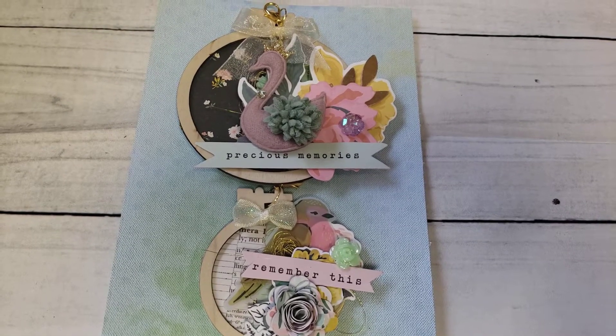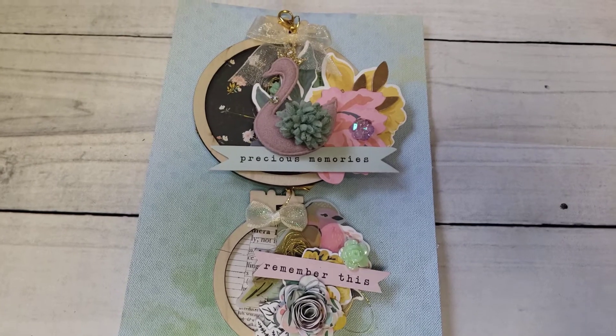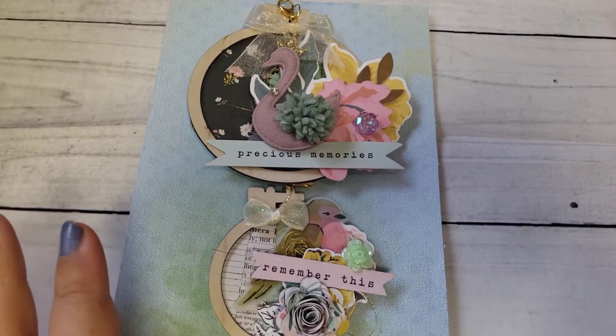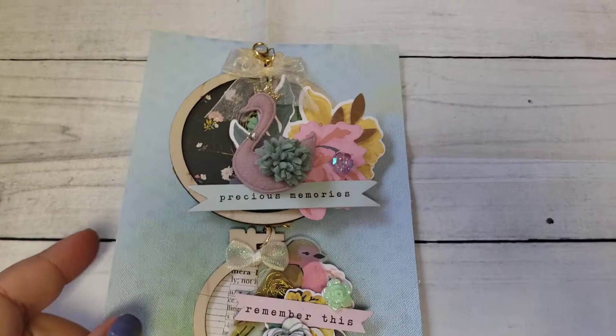Hi friends, welcome back to my channel. Today I have a couple of VRs to share with you guys, so I'm just going to go ahead and jump right in. This first one is for What Lizzie Presents — she's hosting a birthday challenge and she's pretty much asking just crafter's choice.